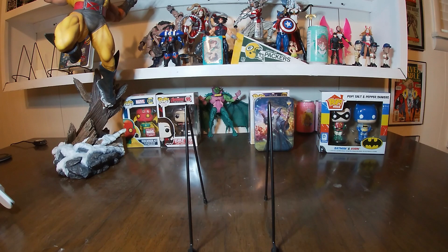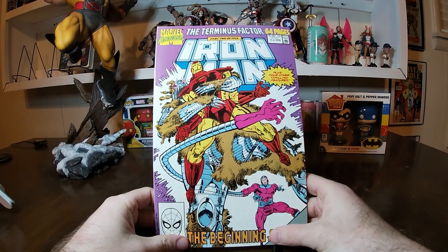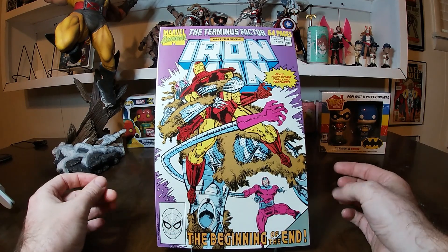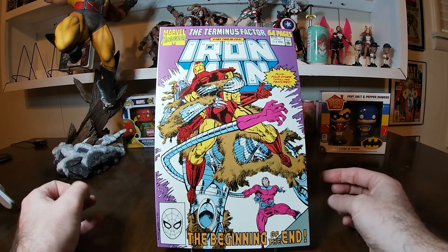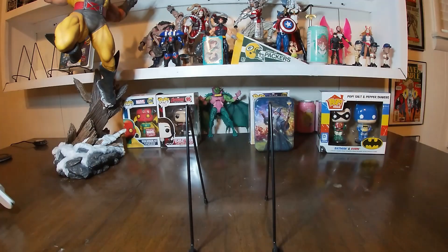Next in the Iron Man annuals we have number 11 from 1990. This was part two of five of the Terminus Factor — the beginning of the end — plus you get four other thrilling features in this one. Pretty cool. A lot of these have Dungeons and Dragons stuff on the back, which is interesting.